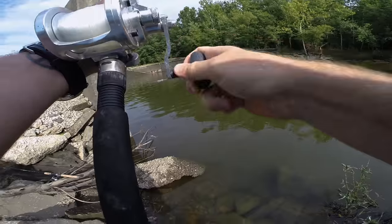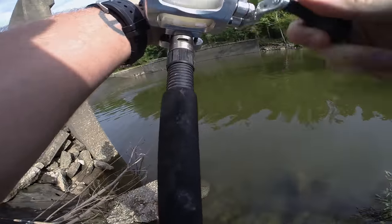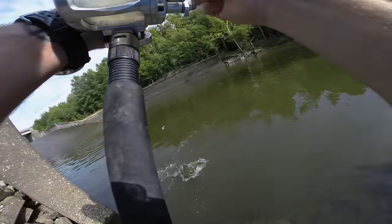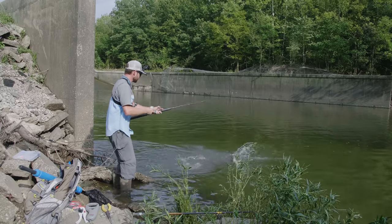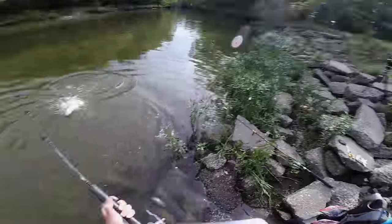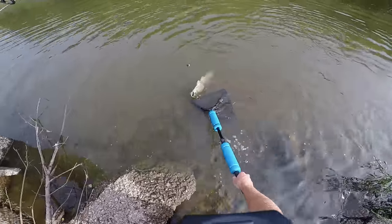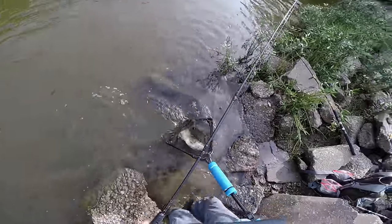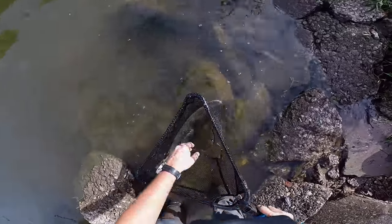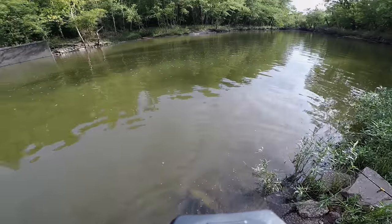Fish on! Holy smokes. There we go — another bowfin. This is the smallest of the day, but still a lot of fun to catch. See you later, buddy.